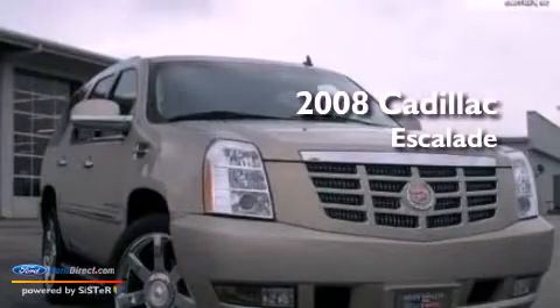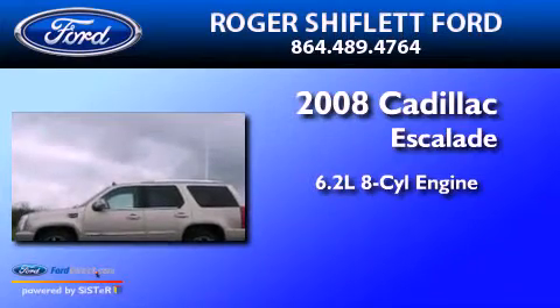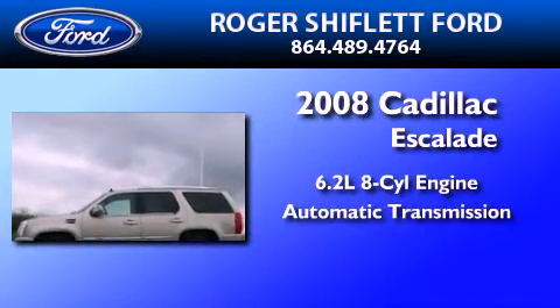This is a 2008 Cadillac Escalade. It features a 6.2-liter, 8-cylinder engine and an automatic transmission.